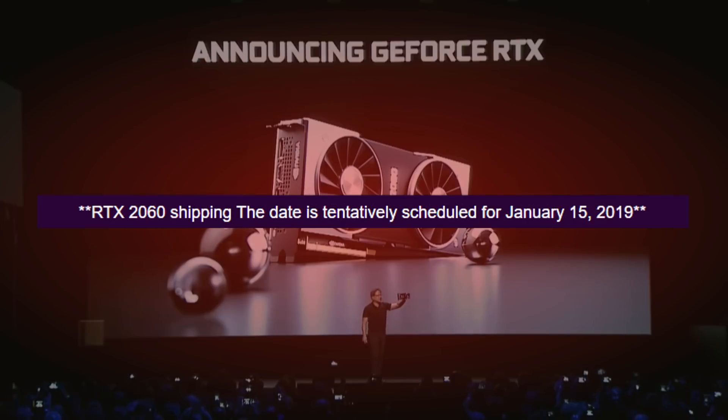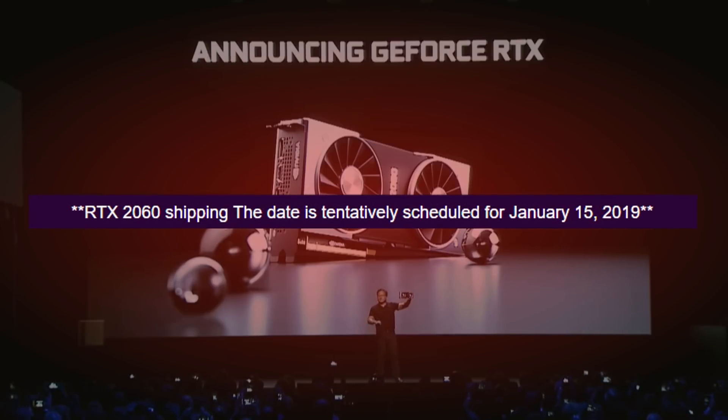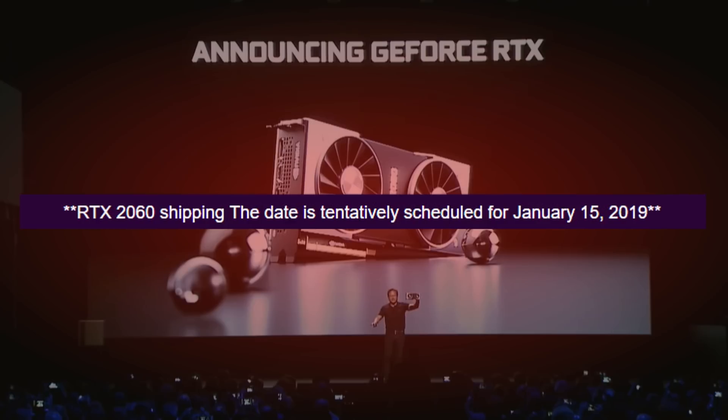On the slide, we also get a tentative release date of January 15th, 2019. That's just four days after the end of CES, so it's definitely possible. All those cards seem to be in the mobility variant in the MXM form factor, so the Max-Q variants will probably get lower clocks.